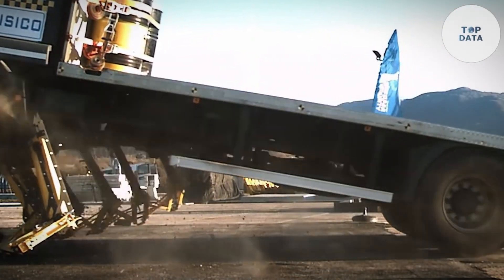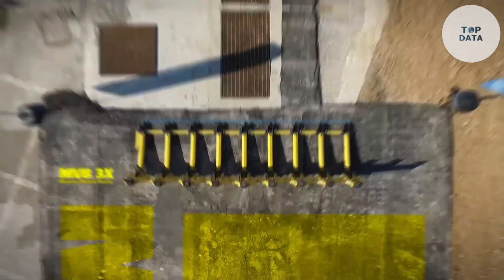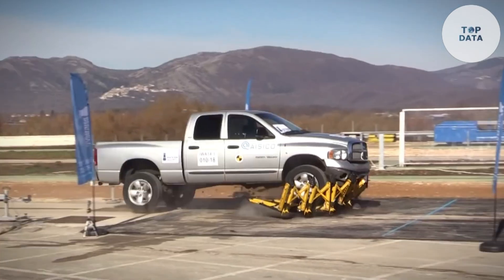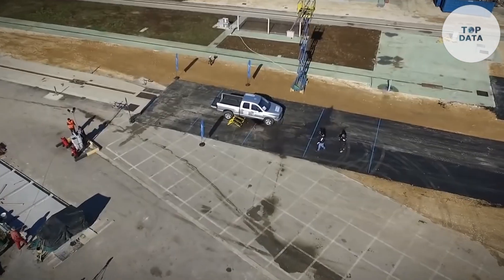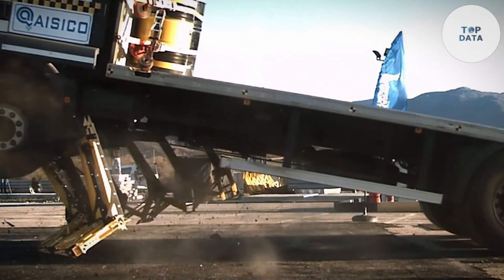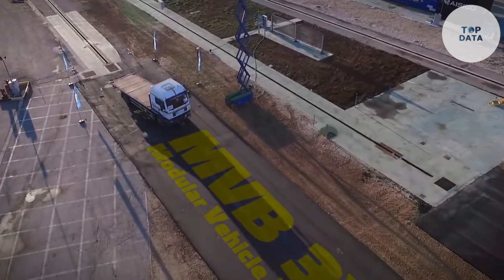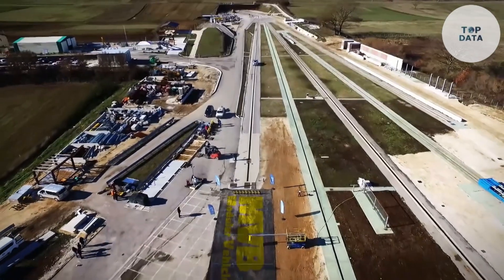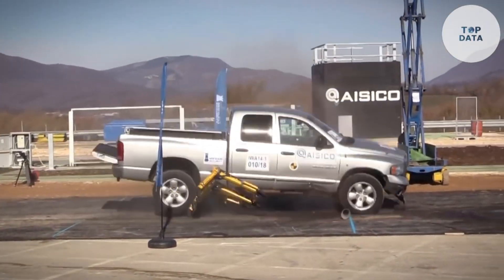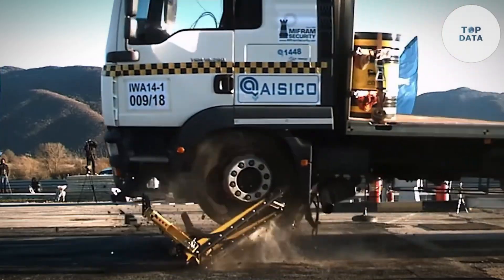Whether it's a bustling city center, a high-profile event, or a military base, the MVB3X can be adapted to fit various environments. Crafted from durable materials, this barrier is built to withstand high-impact collisions, rigorously tested and certified to international standards like ASTM, IWA14, and PAS 68. The MVB3X has proven its effectiveness in stopping heavy vehicles, absorbing energy and redirecting force to protect people and property. While exact pricing may vary, it is a valuable investment in security.